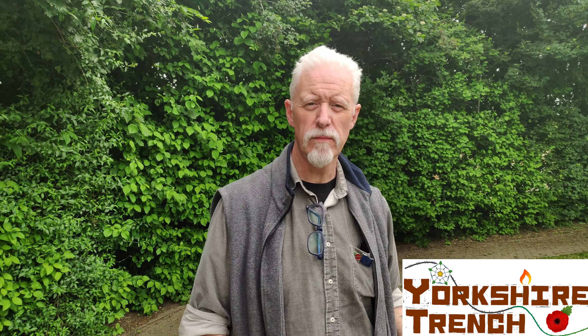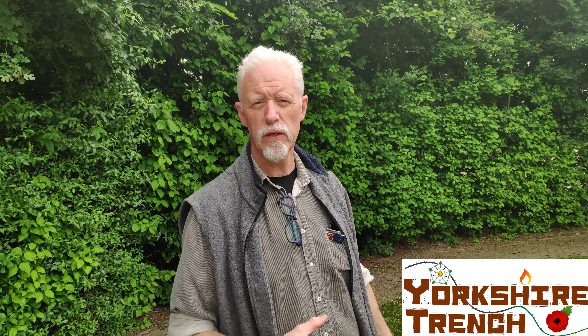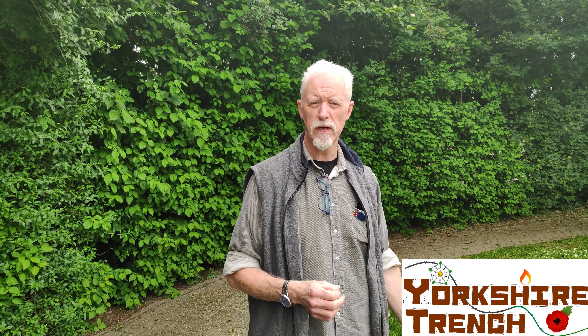We're actually at the Yorkshire Trench now. The history of this particular trench system is that it was originally dug by the French at the beginning of 1915, and it was expanded and improved by the British from April 1915 onwards, mainly by the 49th West Yorkshire Division.